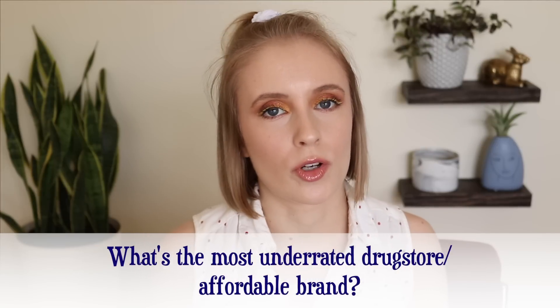Question two: what is the most underrated drugstore brand? I feel like you guys already know what I'm going to say — definitely Jordana. They are so underrated, especially now that they really aren't available in stores. You can only find their full line on their website, and occasionally in Walgreens, but even then not many products are available. Jordana has so many hidden gems. They're about the same price point as e.l.f. and Wet n' Wild — very affordable. I love their contour stick, their concealer, their lip liners, their eyeliners. Most products are $5 or less, which is incredible.